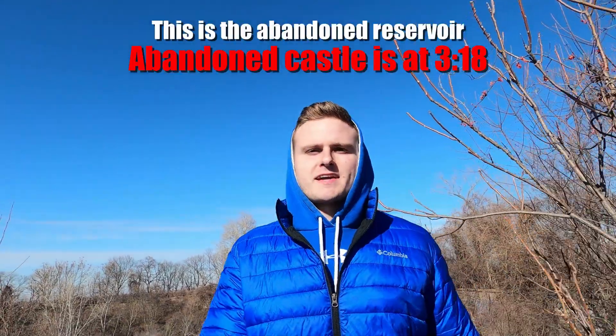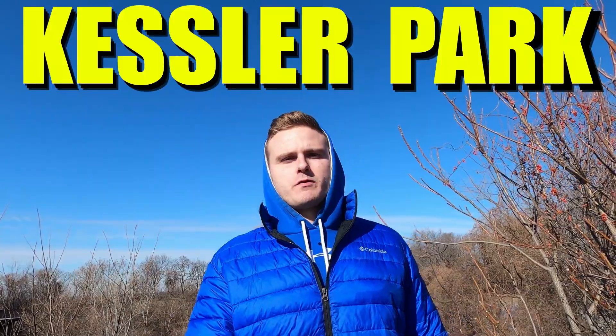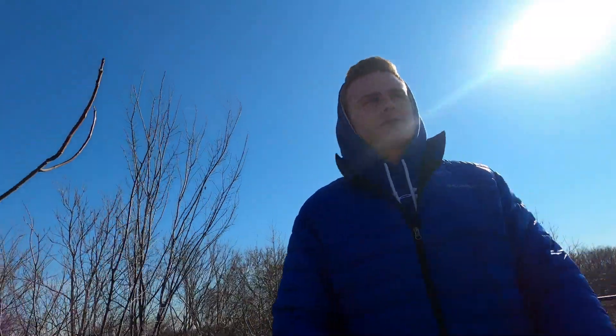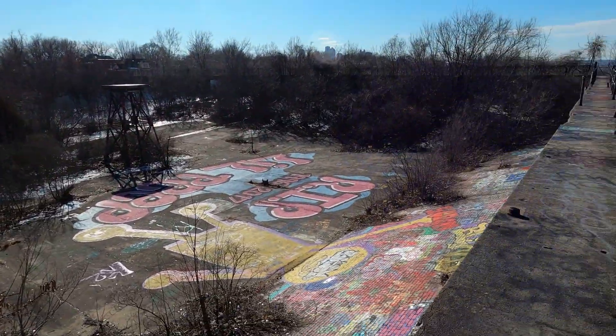All right guys, we're here in Kansas City, Missouri today at the Kessler Park Reservoir. As you can see, this is no longer in use, so we're gonna check it out. It looks pretty cool already, so I'm excited to explore it. The graffiti is insane — there is this giant R.I.P. Lil Peep graffiti down here.